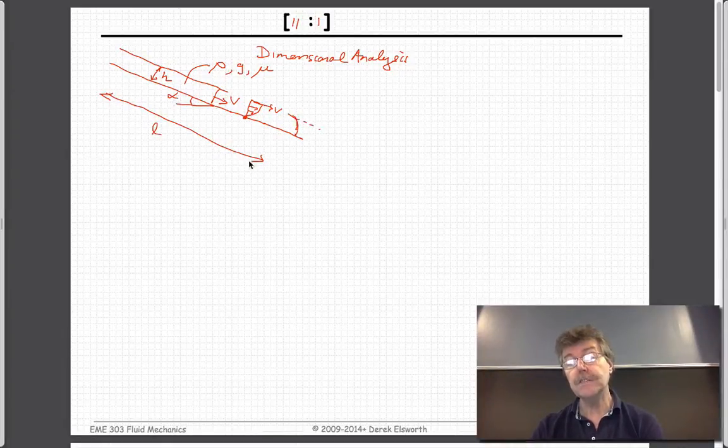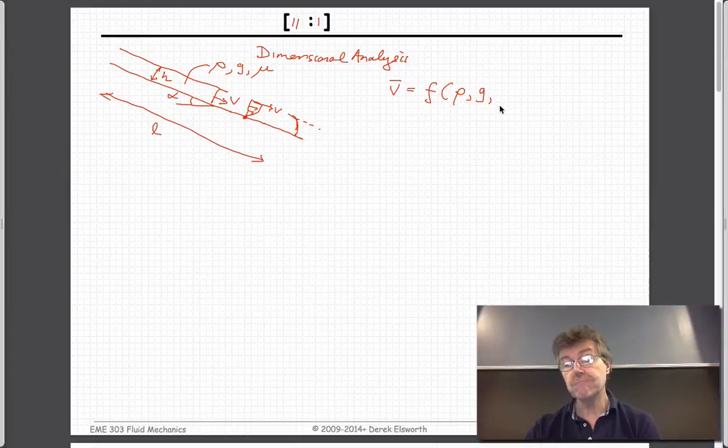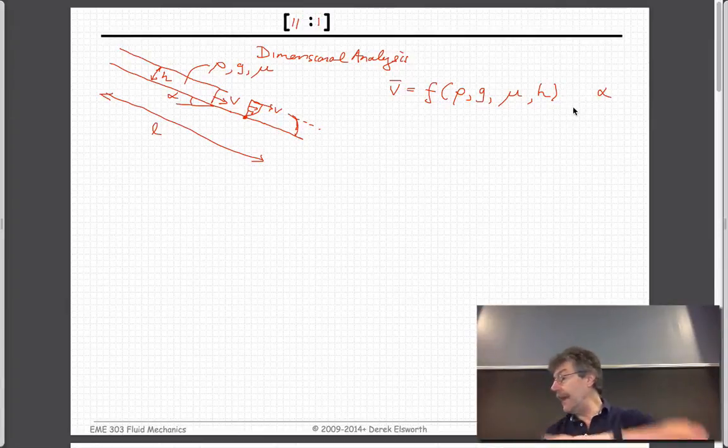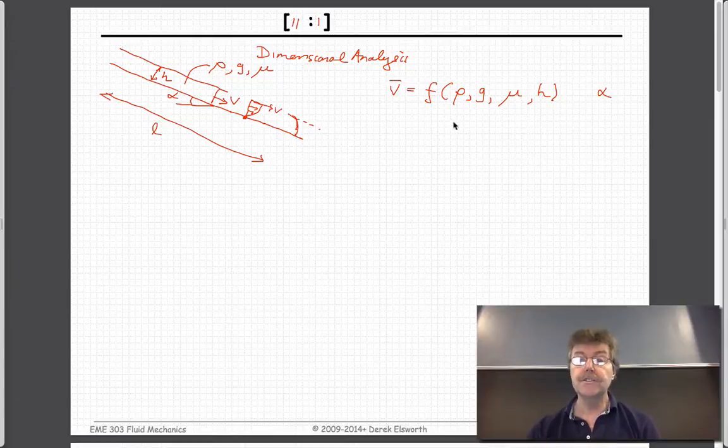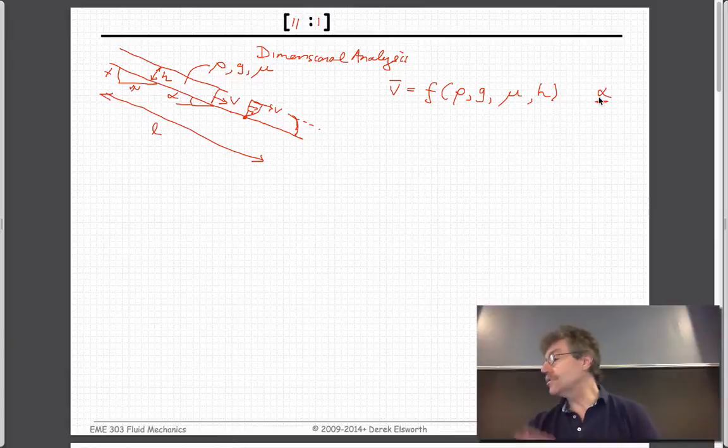If instead of having a nose it was just infinitely long, we could calculate the velocity at which this would go as a function of density, gravity, viscosity, and height. You could also imagine that as you make the slope steeper, the angle alpha also matters — gravity would be acting more and it would go faster. You can take the angle alpha out as a dimensionless group on its own, or write it as a percentage gradient.